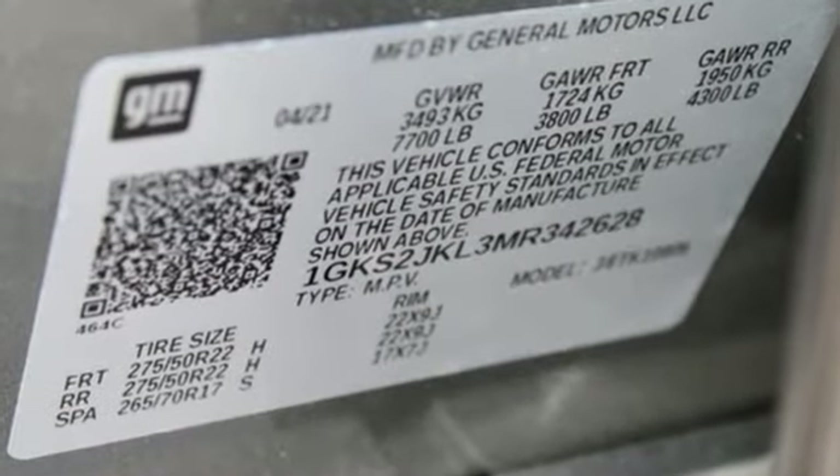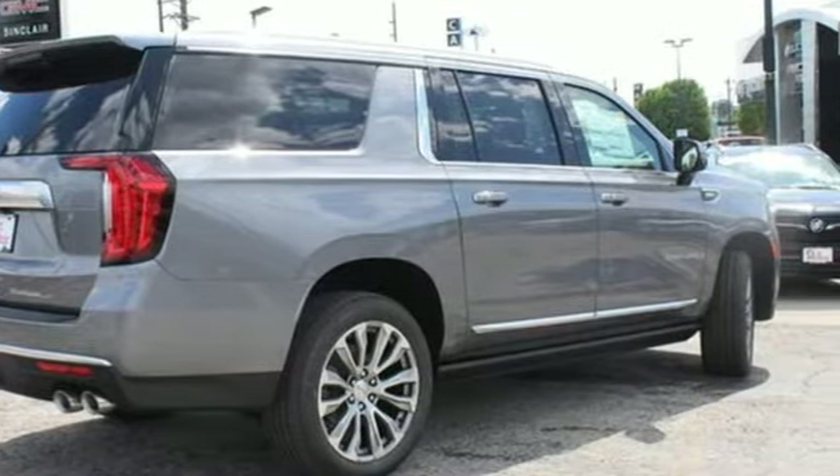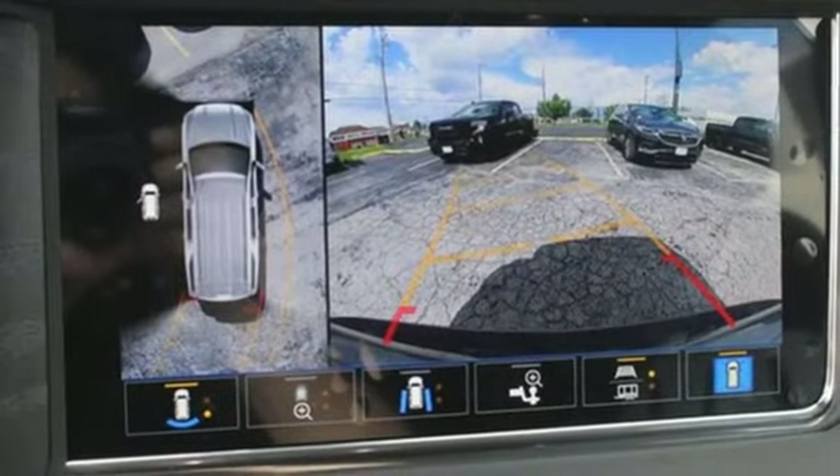It comes with all the amenities you need: V8 engine, dual zone climate control, integrated navigation system with voice activation, and streaming video feed rear view mirror.